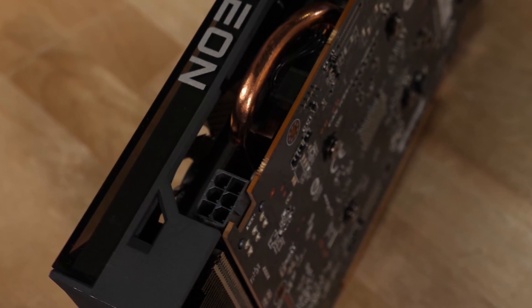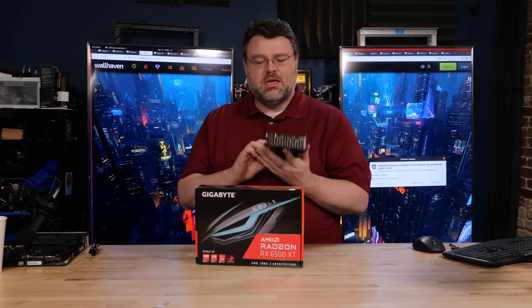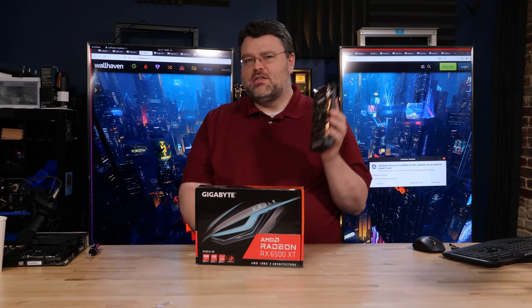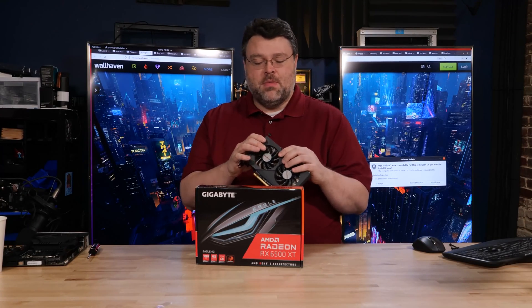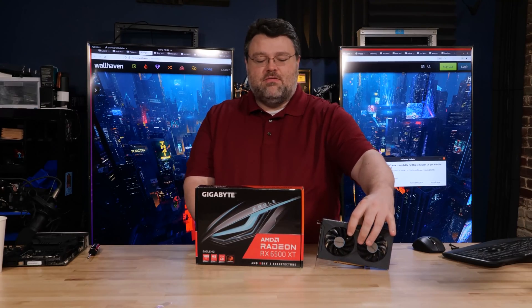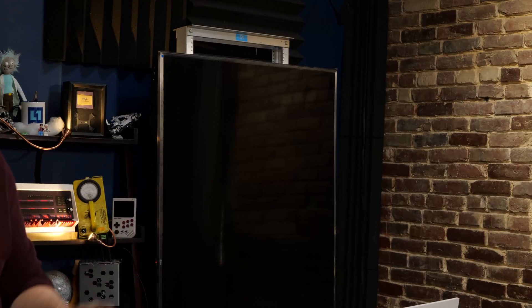It has a single six-pin power connector. This board has a peak power consumption of around 120 watts; AMD targets about 107 watts, so this is an OC model. It's also four gigabytes of VRAM, so if your game doesn't fit in four gigabytes, you're probably not going to have the best time. But just a second — four gigs is not necessarily the same as four gigs.